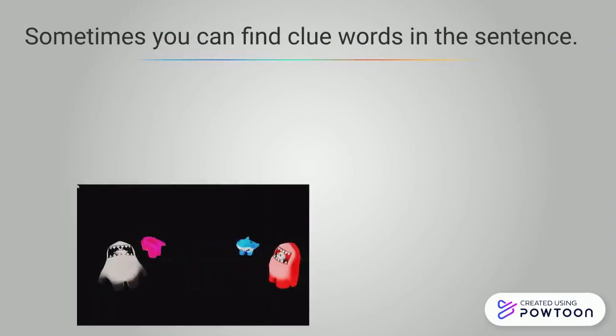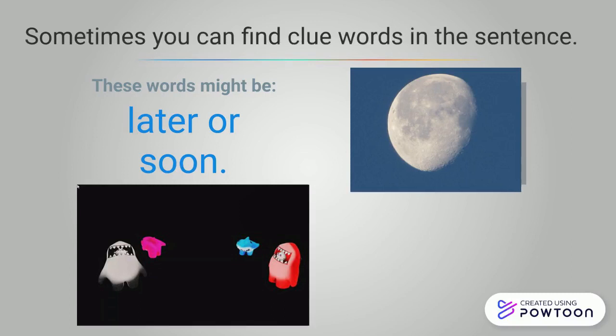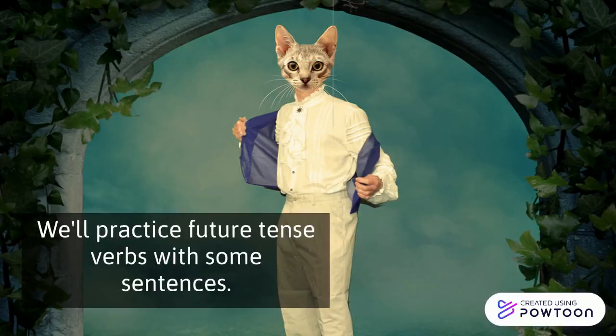Sometimes you can find clue words in a sentence. These words might be later or soon. We'll practice future tense verbs with some sentences. Let's get started.